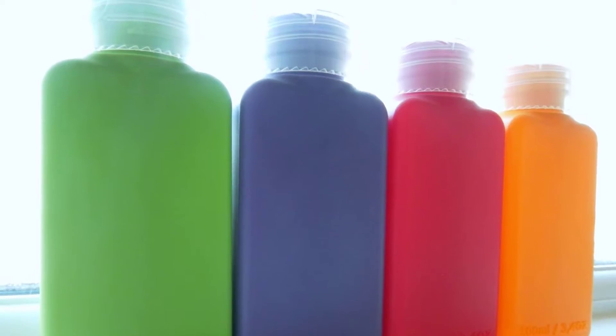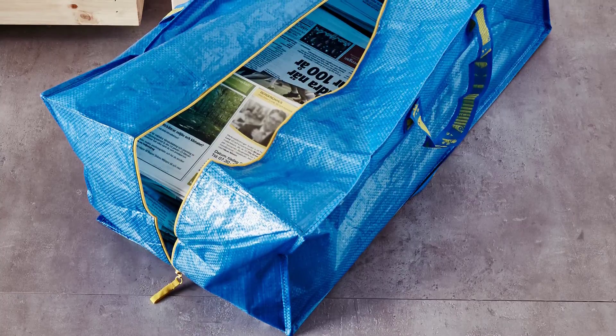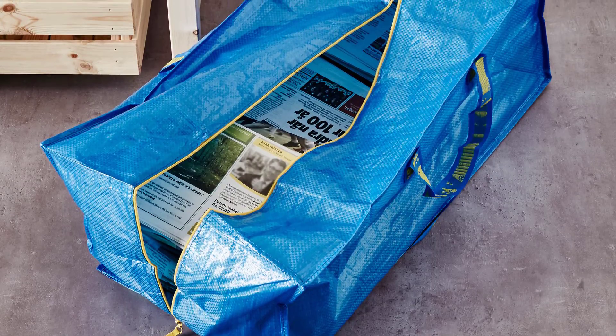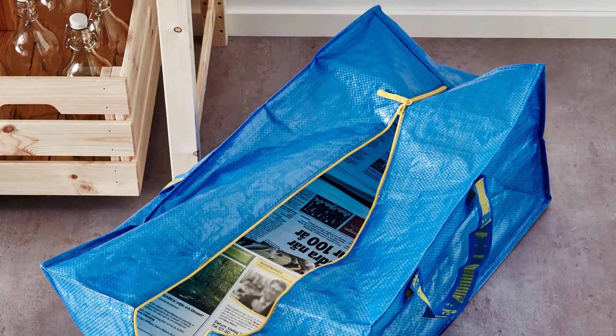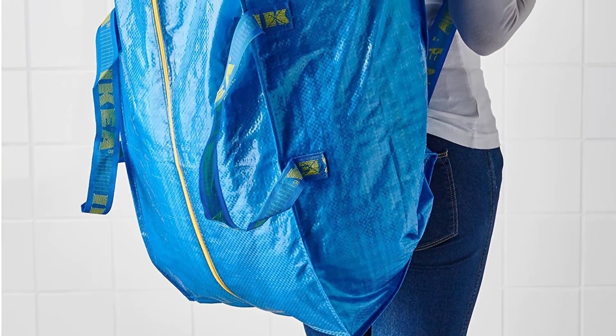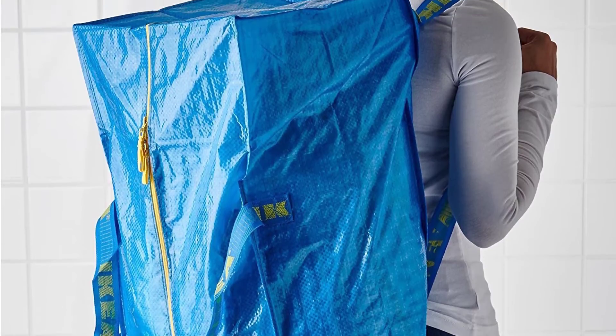Next on the list we have the FRAKTA storage bag. It's one of the most hard-working bags in the world — it's big and strong and carries most things, be it shopping, doing laundry, or going to the beach. Unlike other IKEA bags, this one zips and keeps everything in your bag and protected. You can also put your arms through the handles and carry the bag like a backpack, which is wonderful for moving things from one place to another.